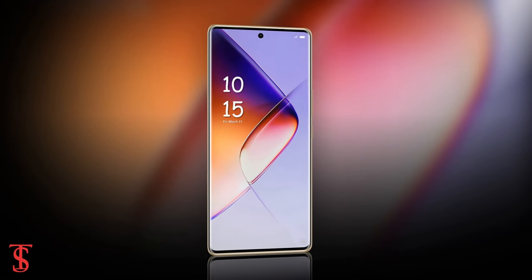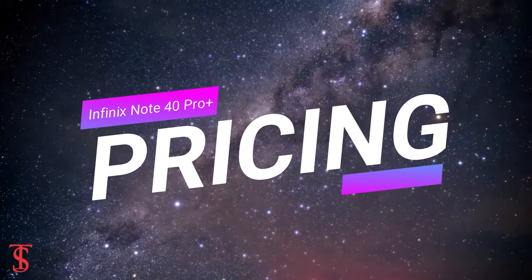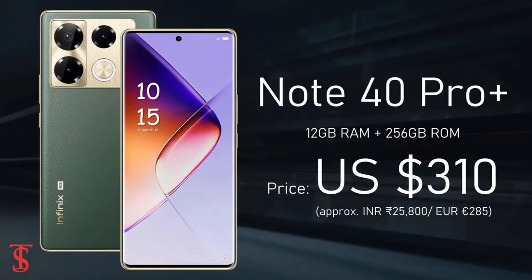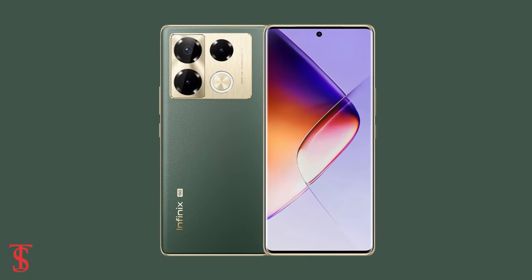The Infinix Note 40 Pro Plus 5G has been priced at $310, and it will be available for purchase in Obsidian Black and Vintage Green color options.